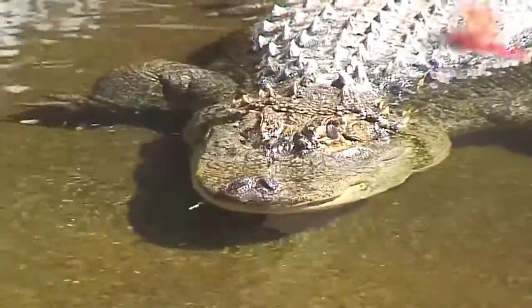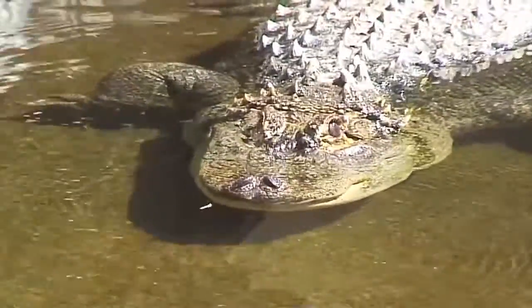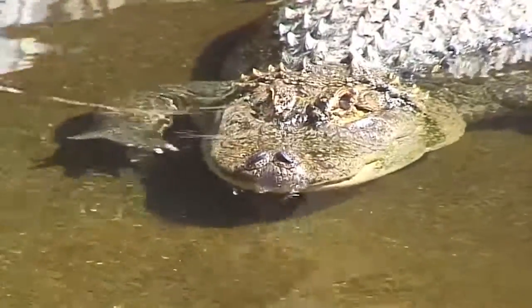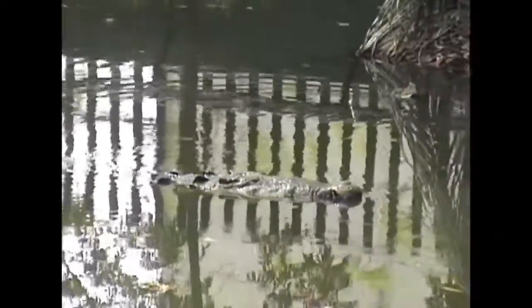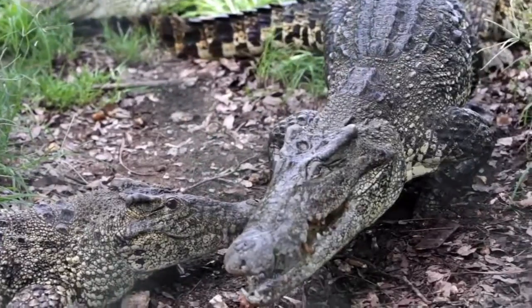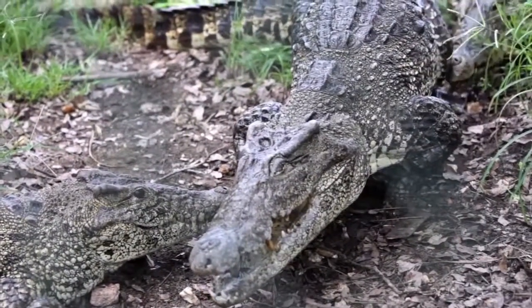Viewed from above, an alligator's mouth appears wide and flat. You don't see teeth pointed up outside of the mouth on an alligator. Crocodiles are similar in appearance, but their mouth is more narrow. This very old crocodile is in Villahermosa, Mexico. These crocodiles are mating.